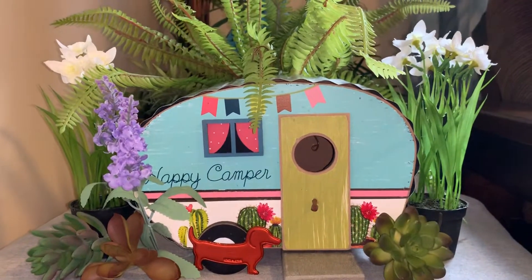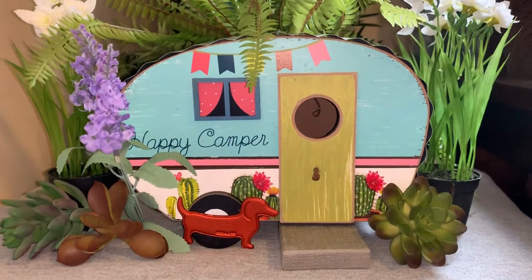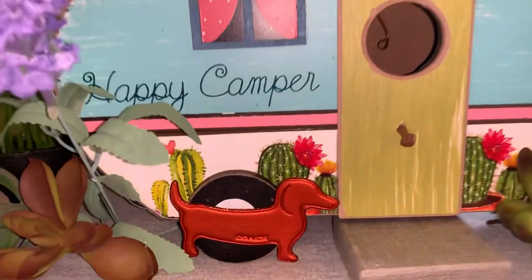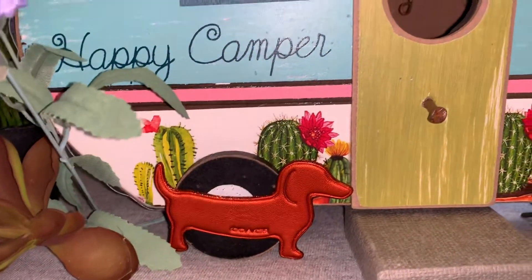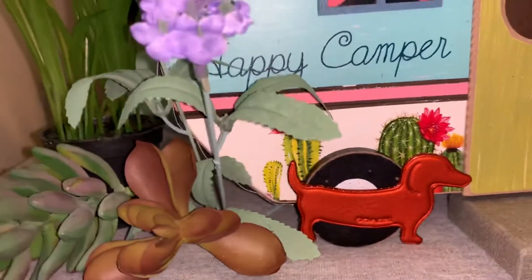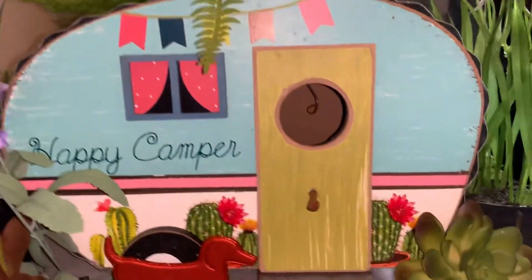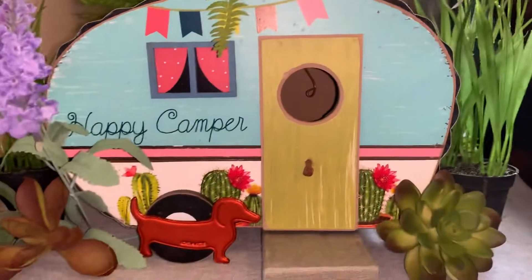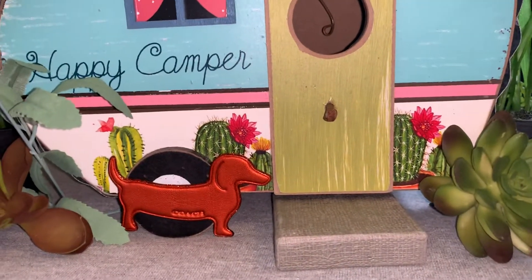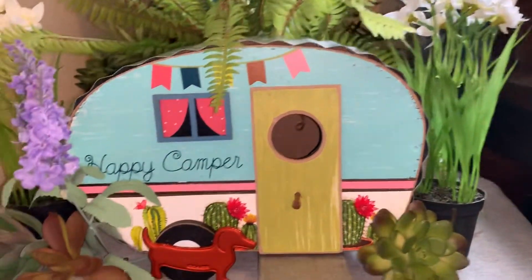I wanted to show you my miniature junk gypsy house, and I wish I could have it for real in my backyard. I made it — look at the little dog! I do have a wiener dog and he's peeing on the tire, which is pretty cute. I got some fake succulents and a little plant there, and I just think it's too cute. I made a step out of a small box, and yeah, if this was in my backyard I sure would be a happy camper.